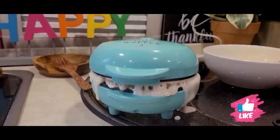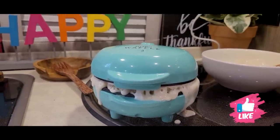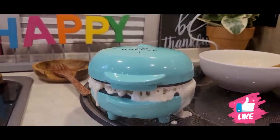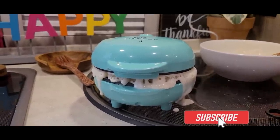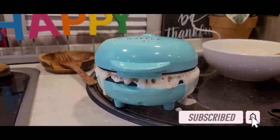Why, why — I put too much pancake mix! Made a mess. Good job, Tiffany, good job.